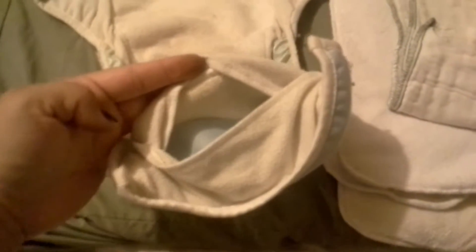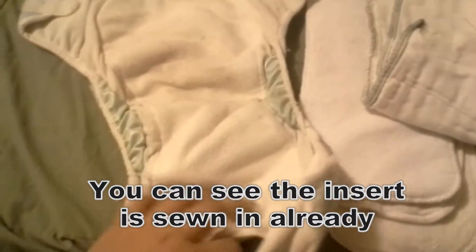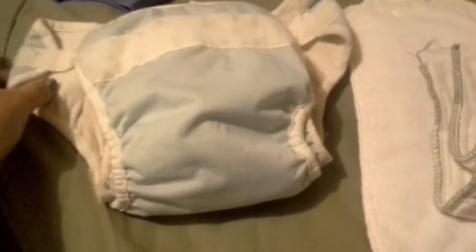There are other diapers including this one that have a pocket — so of course they are called pocket diapers — where you would take your insert and stuff it inside the diaper. And these pre-folds work the same way: you just lay the pre-fold into the diaper, fold it up, put the baby in, and you are ready to go.